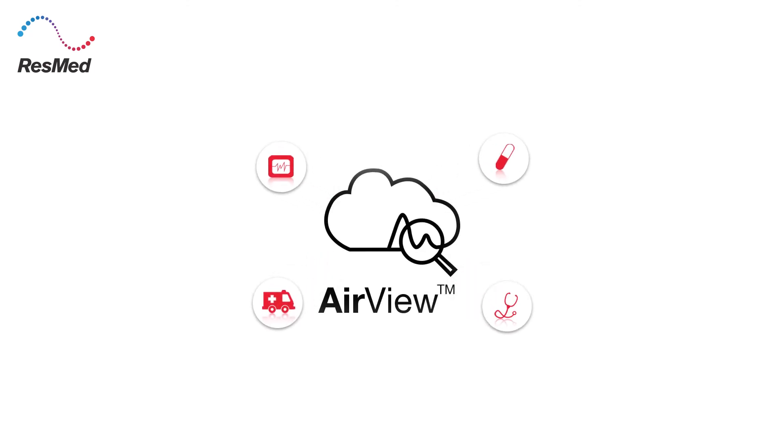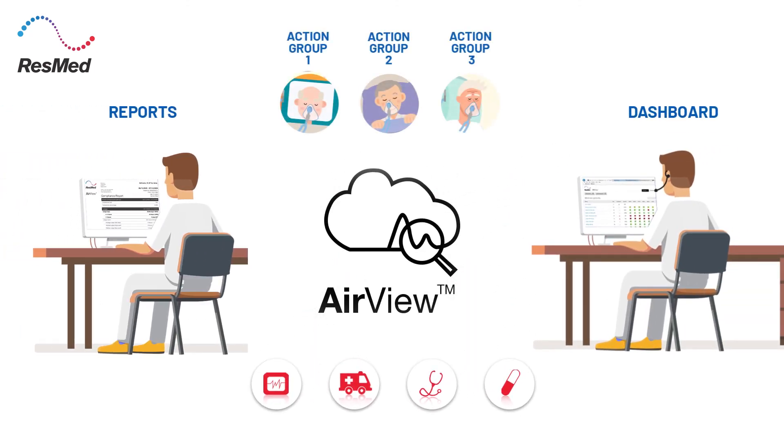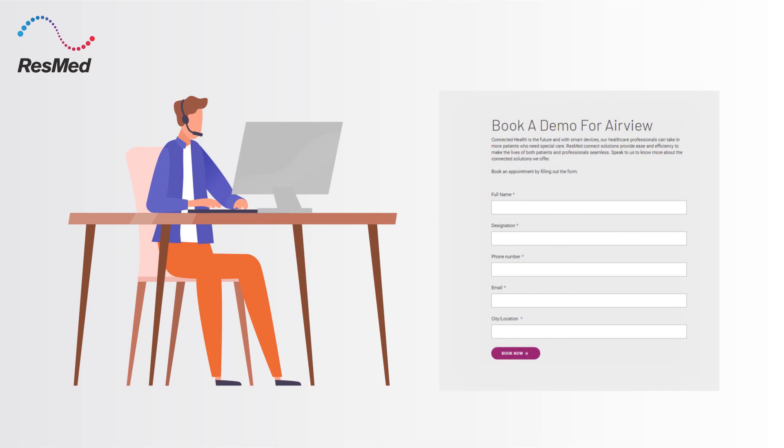It's time to make respiratory care better and more efficient for your patients with ResMed AirView. To know more about AirView or to open an AirView account, speak with a ResMed sales representative or register on the ResMed website.